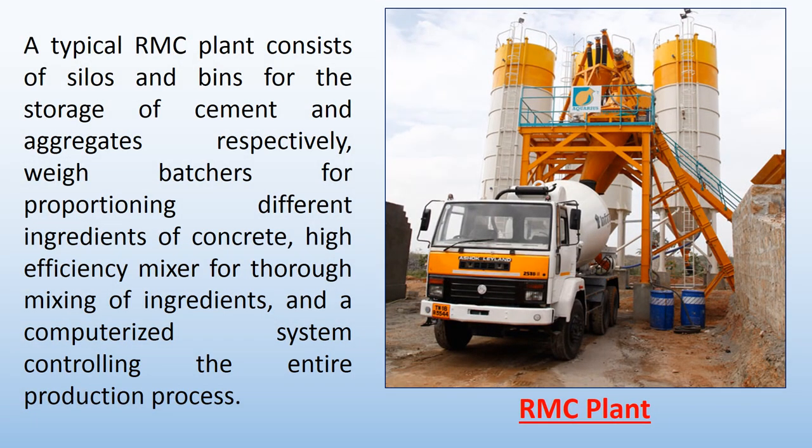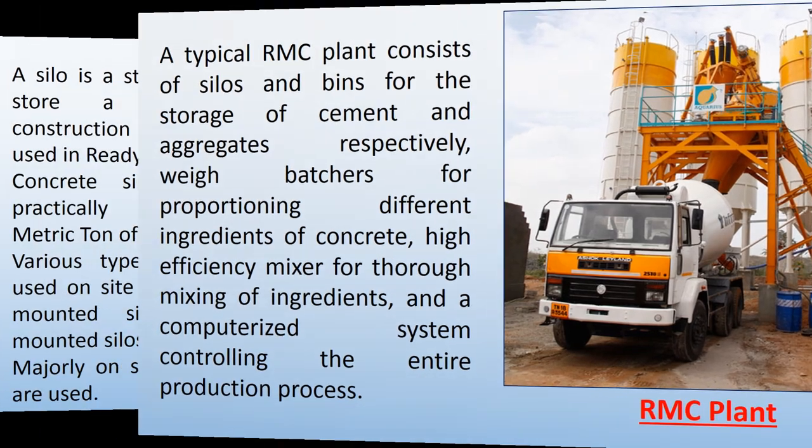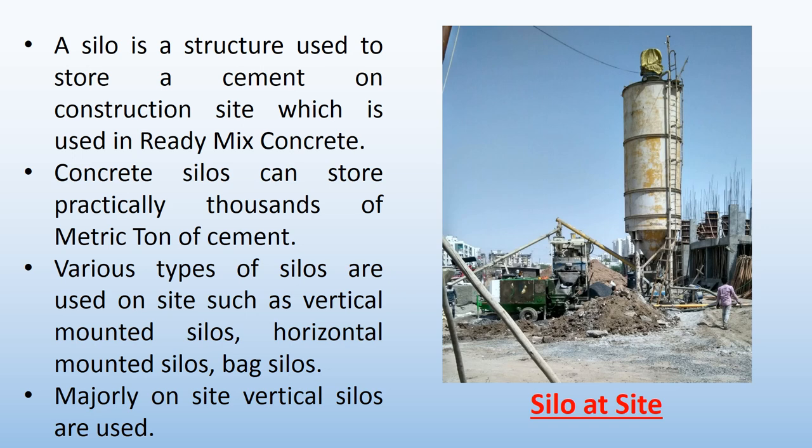A typical RMC plant consists of silos and bins for the storage of cement and aggregates respectively, weigh batches for proportioning different ingredients of concrete, a high-efficiency mixer for thorough mixing of ingredients, and a computerized system controlling the entire production process. A silo is a structure used to store cement on a construction site, used in ready-mixed concrete. Concrete silos can store practically thousands of metric tons of cement. Various types of silos are used on site such as vertical-mounted silos, horizontal-mounted silos, and bag silos. Majorly, vertical silos are used on site.